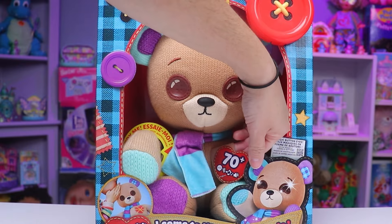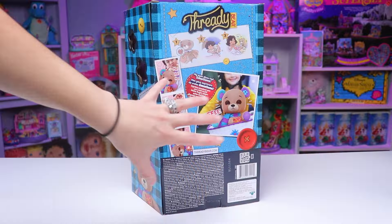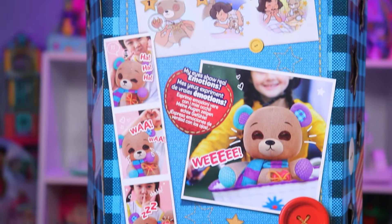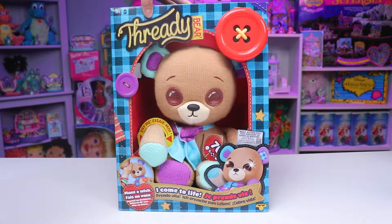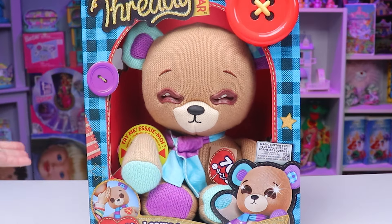Apparently he can do over 70 things like laugh, cry, and snore. He just shows all kinds of emotions. So let's go ahead and open him up and get a first-hand look, because right now we're stuck on try me mode.